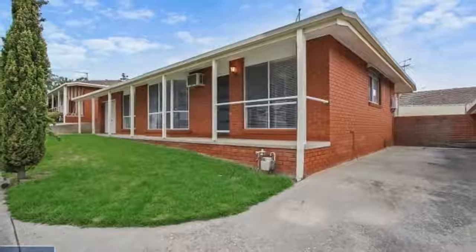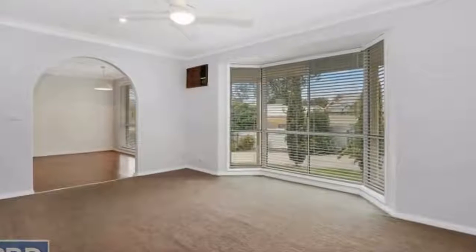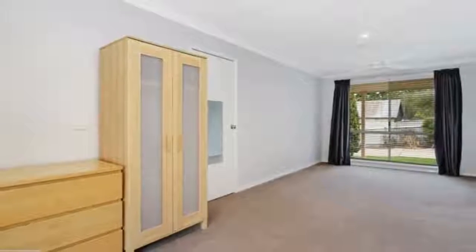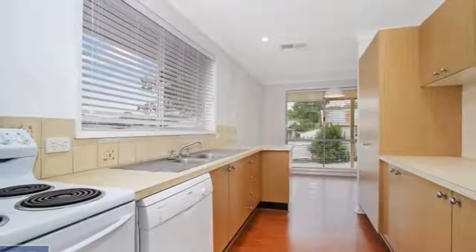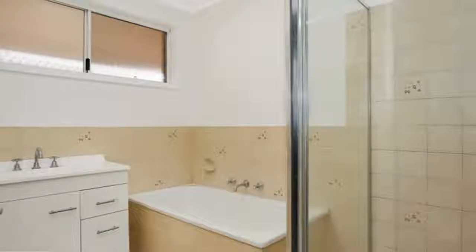This great-sized townhouse is sure to impress, offering two bedrooms with robes and ceiling fans. The master is sure to impress with generous space. Full main bathroom with separate toilet, spacious lounge room with separate dining area, practical kitchen with electric cooking and dishwasher, tidy laundry, gas wall heating and ducted cooling throughout.